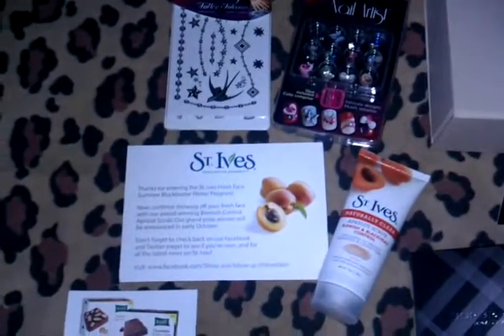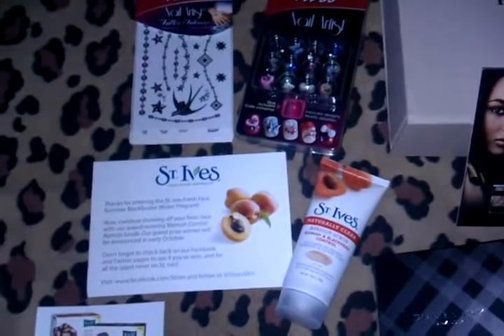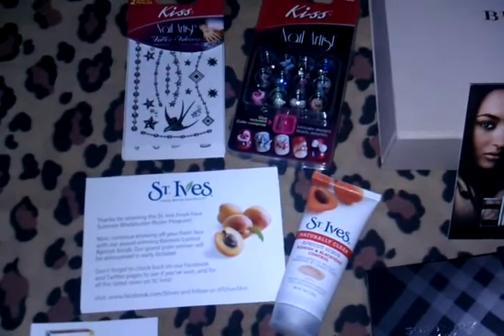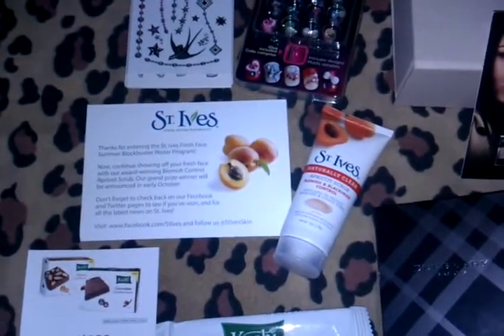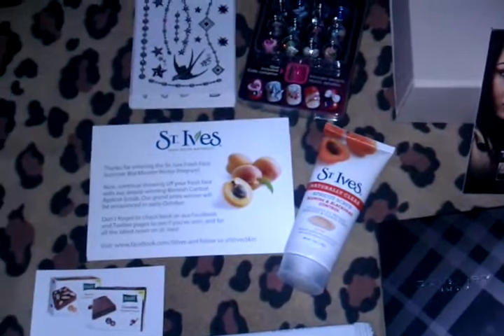Next is the St. Ives Apricot Scrub for Blemishes and Blackheads. This is also a Facebook offer from St. Ives, and you had to upload a picture and send it to your friends.